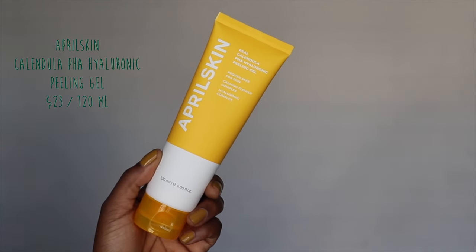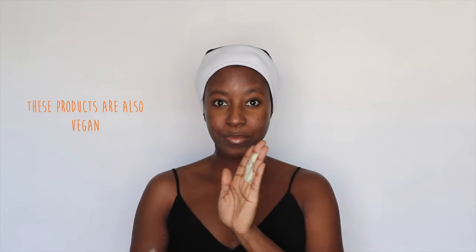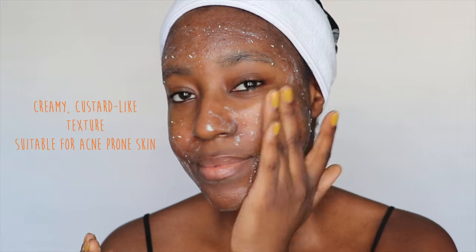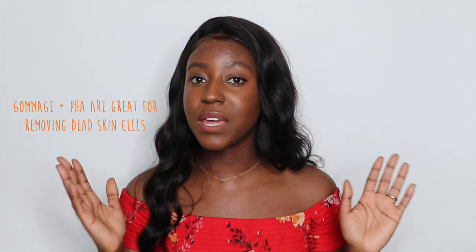I enjoy either a fragrance-free or very muted scent to my products. This does have a slight citrus or lavender scent because of the extracts, however, I don't find it irritating or overpowering whatsoever. If you're using this in the morning, you'll want to make sure to apply SPF. If you are trying to fade hyperpigmentation, you'll want to use some sort of chemical peel one to two times a week after cleansing. I'm going in with April Skin's Calendula PHA Hyaluronic Peeling Gel. Its main ingredients are Calendula, Papaya Enzyme, 0.3% PHA, and Hyaluronic Acid, so it's very hydrating for the skin. Apply this gel on dry skin — it has a very soft custard-like texture. The ingredient balls up as you rub it in, forming clumps that cling to dead skin cells and flakes on the surface of the skin, basically rolling them off of your face.